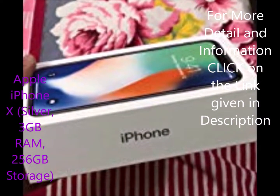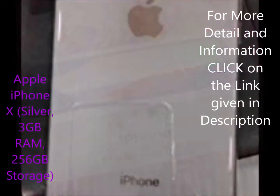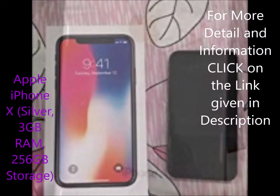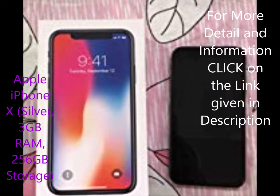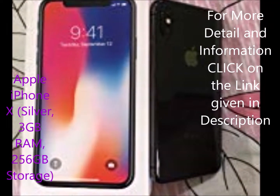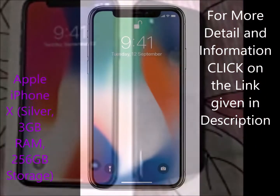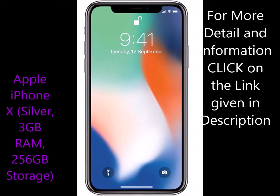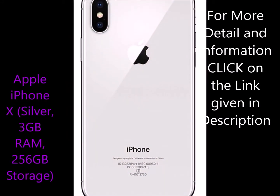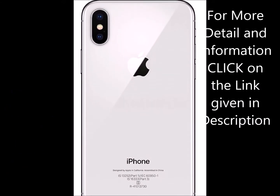Cons: 1 — The all-glass body makes this susceptible to breakage, so I recommend having a case around it, preferably a transparent one so the beauty of the original phone can still be enjoyed. 2 — Battery life is average, a shade better than the iPhone 8. 3 — Additional Touch ID support would have been better as an alternative unlocking option.